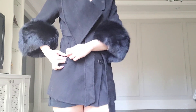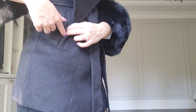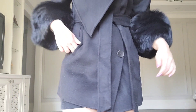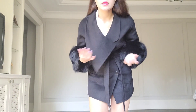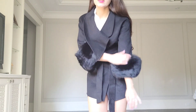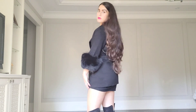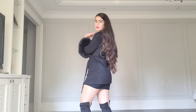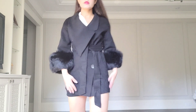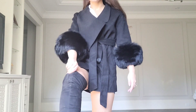The pockets initially come closed — you have to take a scissor and open them up; I forgot to do that. This is size small because I wanted it to be really fitted, but it also comes in medium and large. I styled it with suede thigh-high boots.